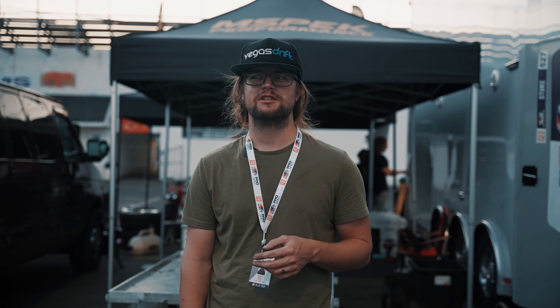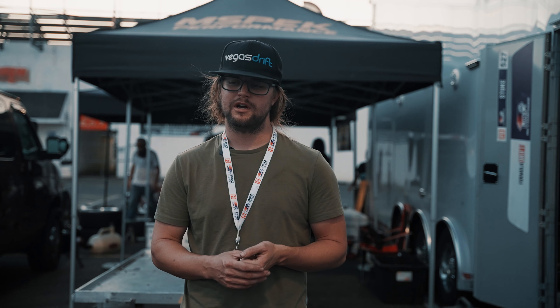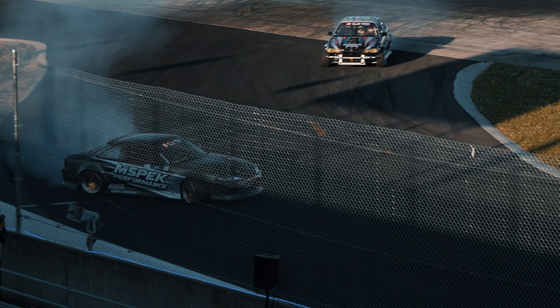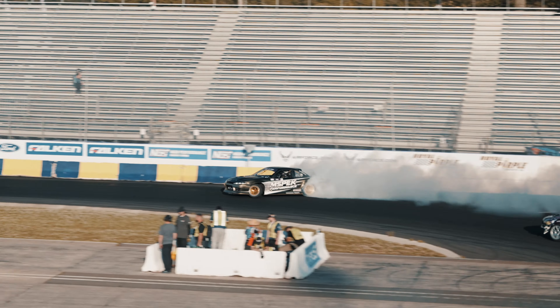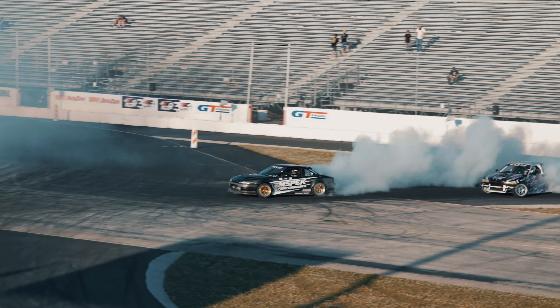We had two practice sessions and made some big changes to the car between sessions. Dan liked them, but we just could not catch a break in session two. I think we went out behind five people, did two lead runs that went good, but we went out to chase five times and all five times the person in front of us broke, messed up, straightened, or stopped drifting. So we kind of spent an hour of chasing with not great lead runs. Hopefully tomorrow morning's practice goes a little bit better — we're probably just going to do a bunch of leads to dial in that lead line.